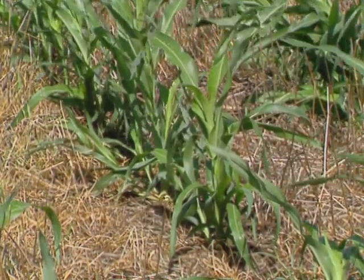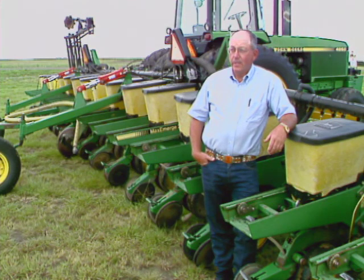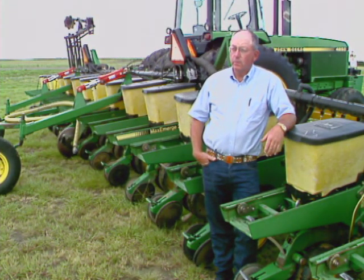Not being able to plant his 1,100 acres of milo as quickly as he'd like, Bob added 8 more rows to his planter. He had an 8-row John Deere MaxEmerge rigged up to plant and fertilize in one pass. He found a used 12-row planter in Kansas, bought it, sold some parts off it, took 8 rows off and made a 16-row. He put a different type of hinge on it with no give, and moved his gauge wheels to the front of the toolbar so there wouldn't be any side thrust or twisting in the bar.